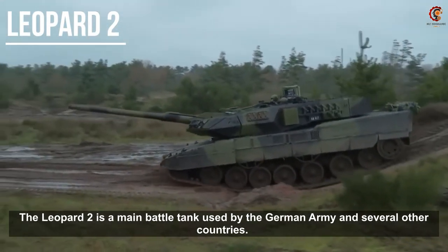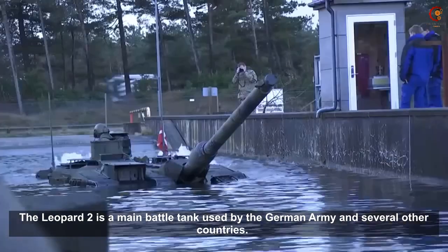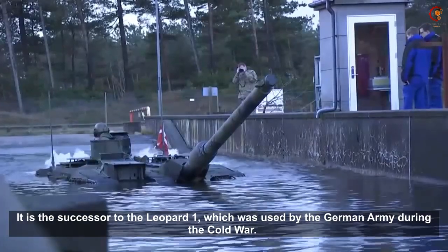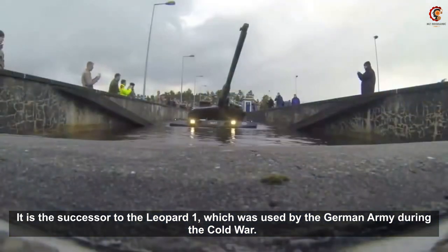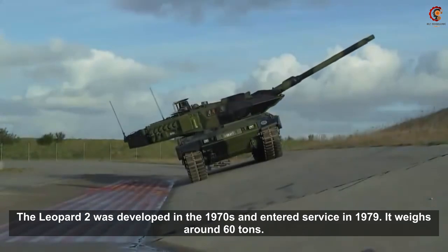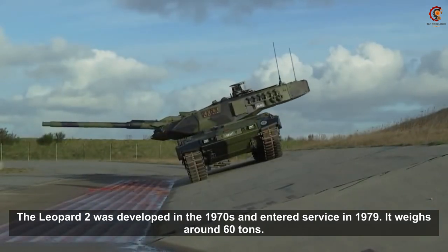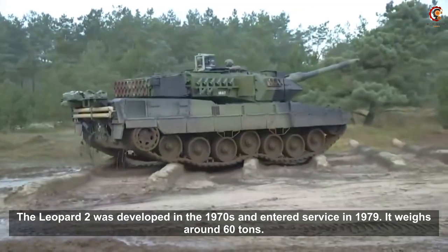The Leopard 2 is a main battle tank used by the German army and several other countries. It is the successor to the Leopard 1, which was used by the German army during the Cold War. The Leopard 2 was developed in the 1970s and entered service in 1979. It weighs around 60 tons.